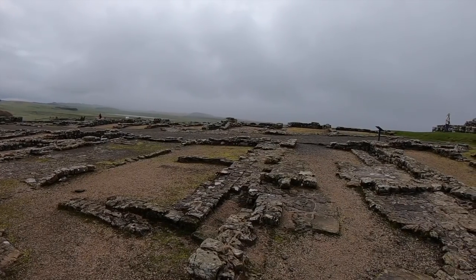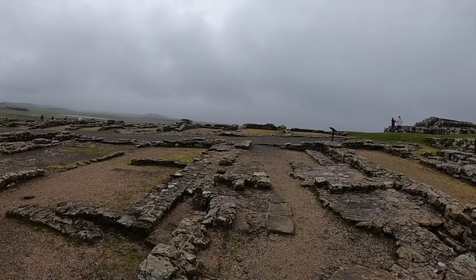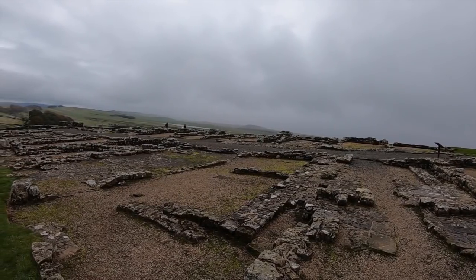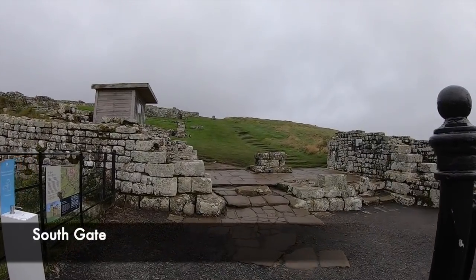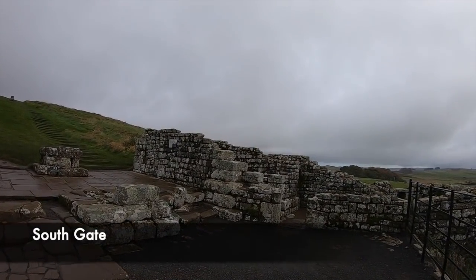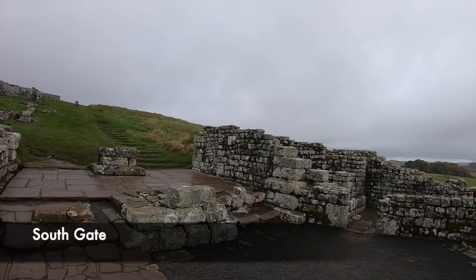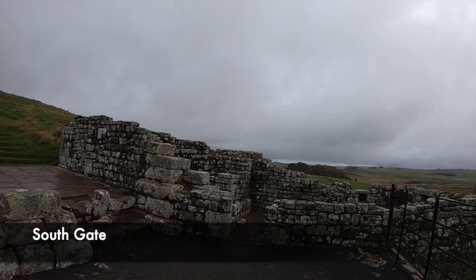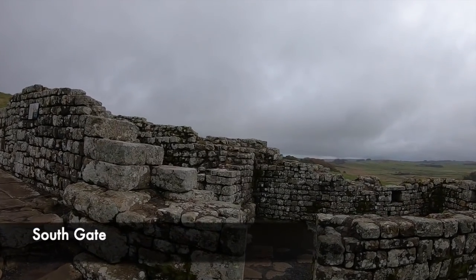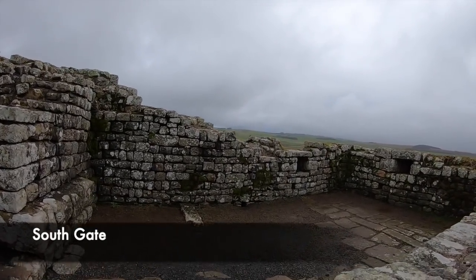We're now going to show you around the different parts of the incredible Roman Housesteads fort — what we are looking at is the remains of a fort created almost 2,000 years ago. Today you enter the fort via the south gate. This would have been a large gateway and entrance to the whole fort, leading to the community living just outside the walls, and would have been manned by soldiers checking who was entering or leaving the area. This gateway today is in good condition, with different rooms inside this area.